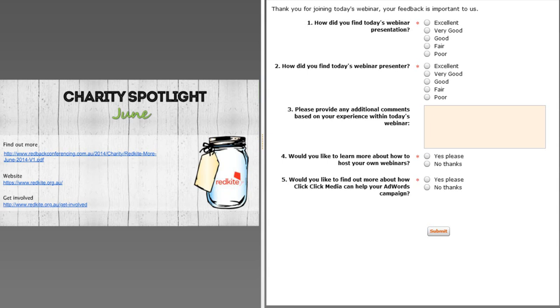I'd personally like to thank Jeremy — we've been trying to get him on a webinar for some time. We'll also just quickly mention our charity spotlight: Red Kite, which is an organisation we work with that does some amazing things. Here at Redback we like to promote our charities as much as possible, so if you'd like to get involved with our charity program, please feel free to let us know. We'll send an email within 48 hours with a copy of the on-demand recording and details on how you can contact Jeremy directly and link straight to the ClickClick blog. Thank you everyone and enjoy the rest of your day.